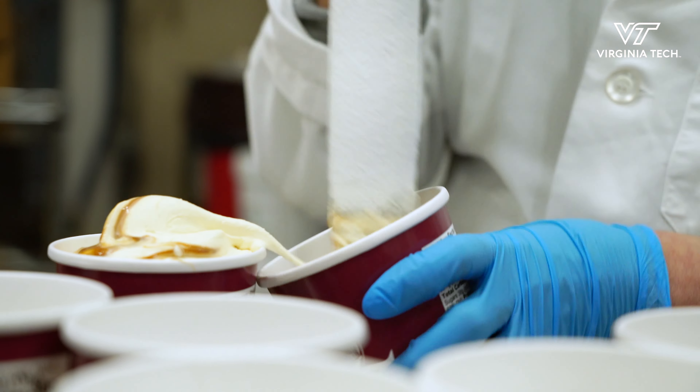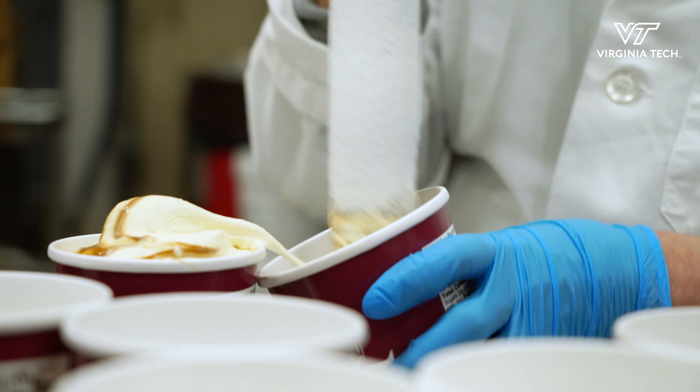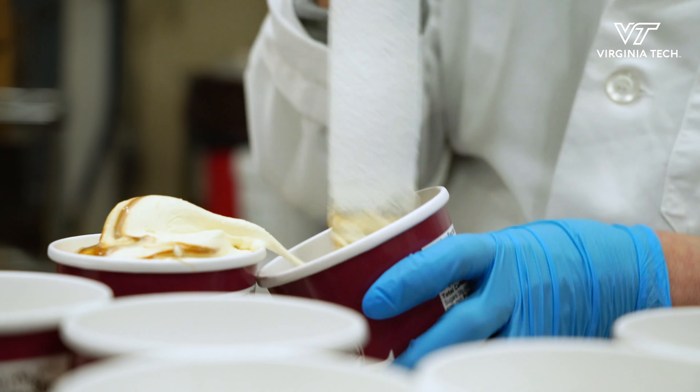It is extremely gratifying to work through all of this and finally see it and actually hold it in the stores and see other people, other customers, other fellow Hokies actually getting excited about purchasing it. That ultimately is really the biggest rush of being a food scientist — seeing people happy about the product that you put out there in the market.